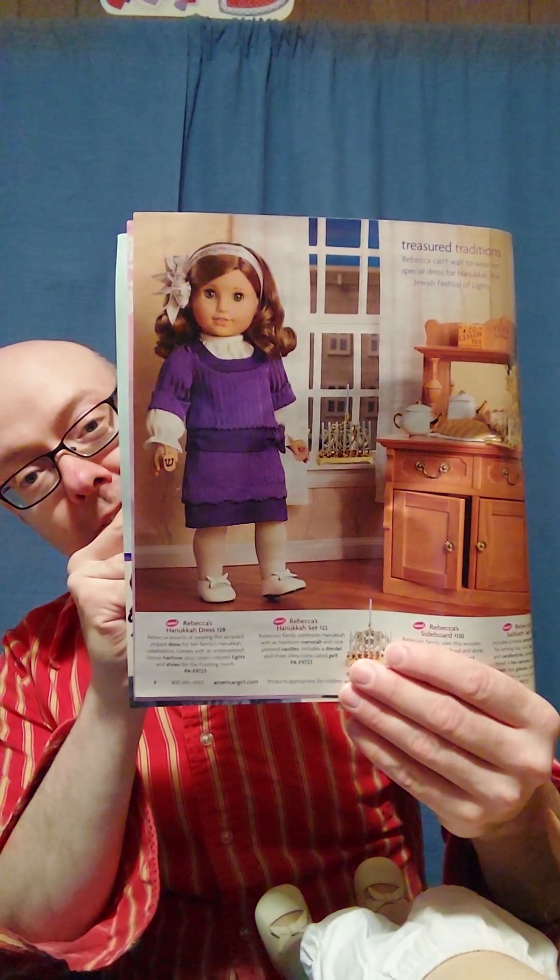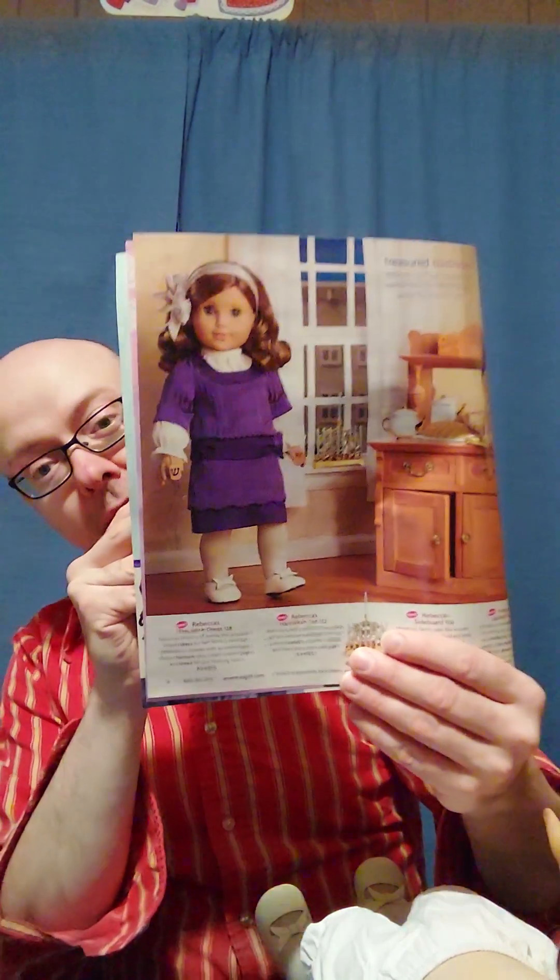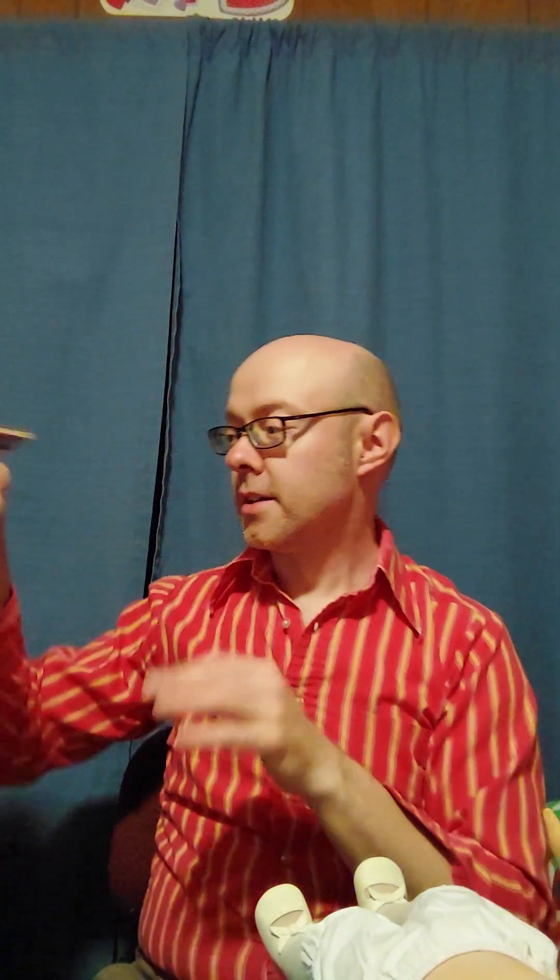I don't have anything else for her collection for Hanukkah, just this one outfit. I do have the Hanukkah outfit for the Girl of Today, and that one has the Hanukkah accessories. We'll be using those Hanukkah accessories at a later point, and I'll showcase them when I also do Lindsay in the other Hanukkah outfit. So let me finish this off and I'll be right back.